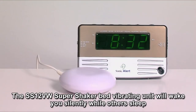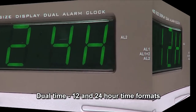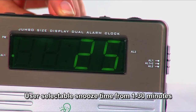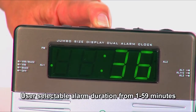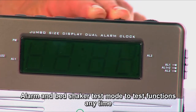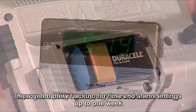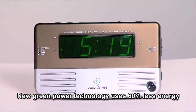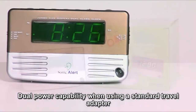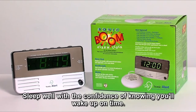The SS12VW super shaker bed vibrating unit will wake you silently while others sleep. Dual time 12 and 24-hour time formats, user-selectable snooze time from 1 to 30 minutes, user-selectable alarm duration from 1 to 59 minutes, alarm and bed shaker test mode to test functions anytime, improved battery backup for time and alarm settings up to one week, new green power technology uses 60 percent less energy, dual power capability with a standard travel adapter, and a one-year Sonic Alert blast-proof warranty. Sleep well with the confidence of knowing you'll wake up on time.